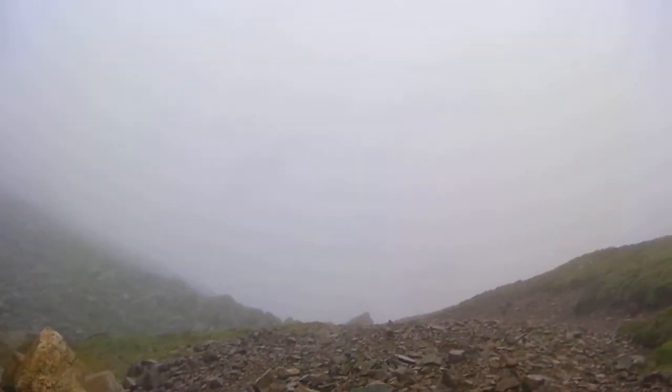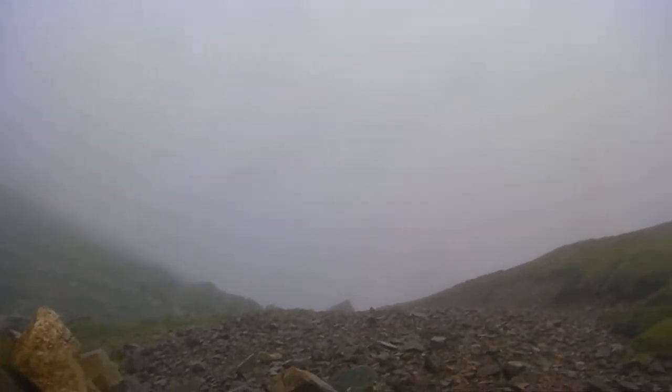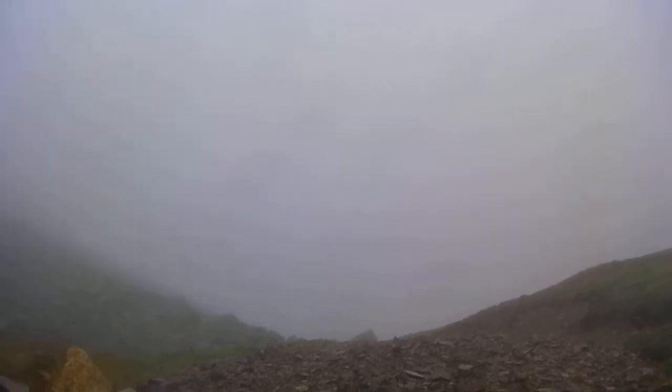This is looking down Ennerdale, one of the most remote valleys in the Lake District. How pretty is that?